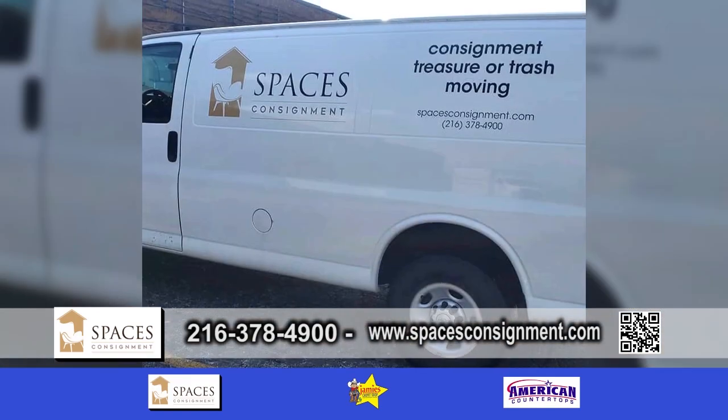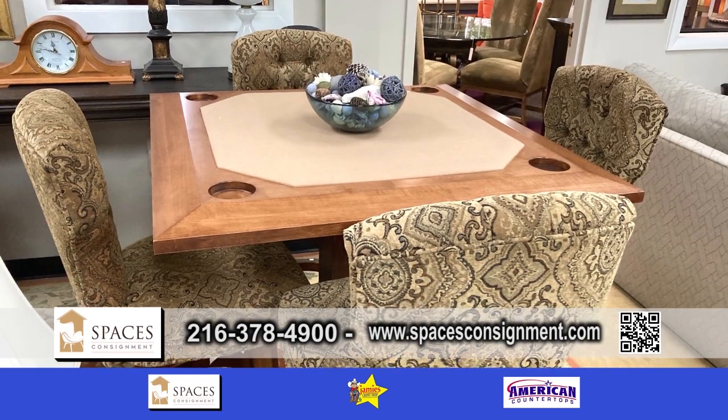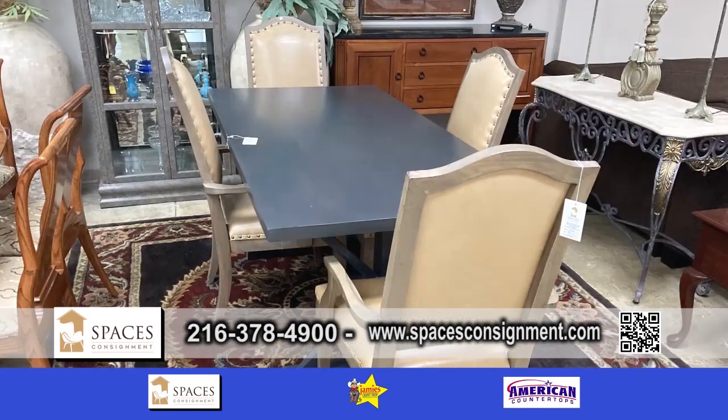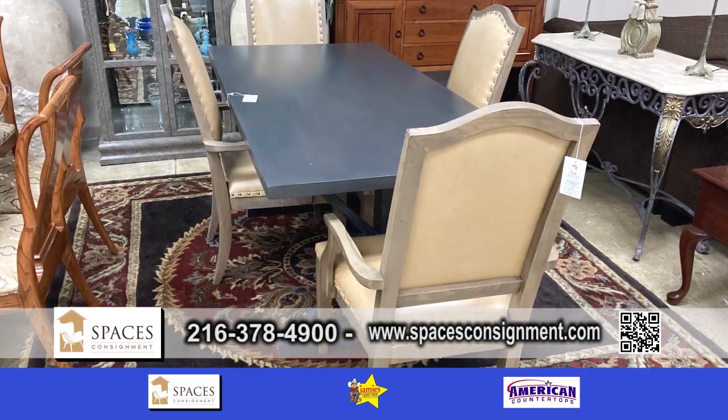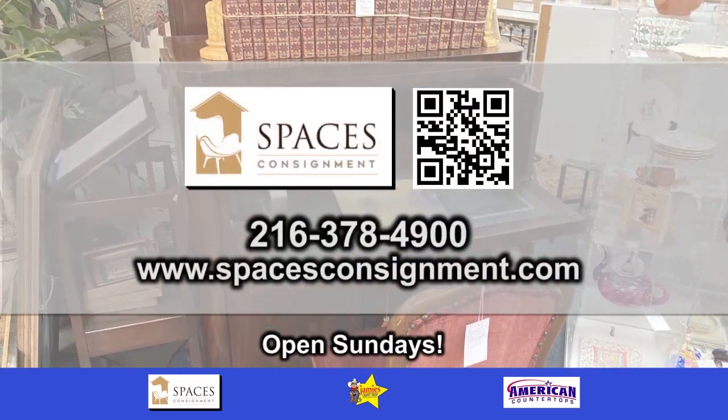No matter what you need, they have it all. Their hours are: closed Monday and Tuesday, open Wednesday through Saturday 10 to 5, and open Sunday 12 to 5.